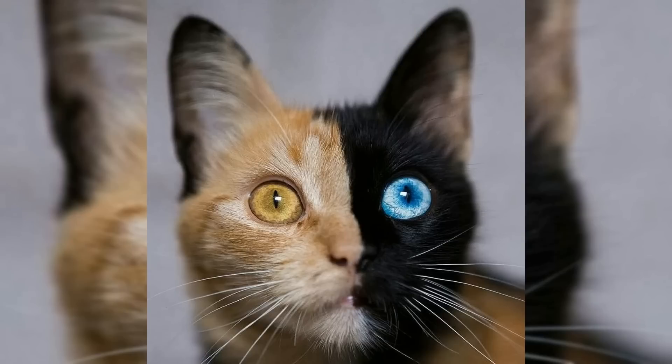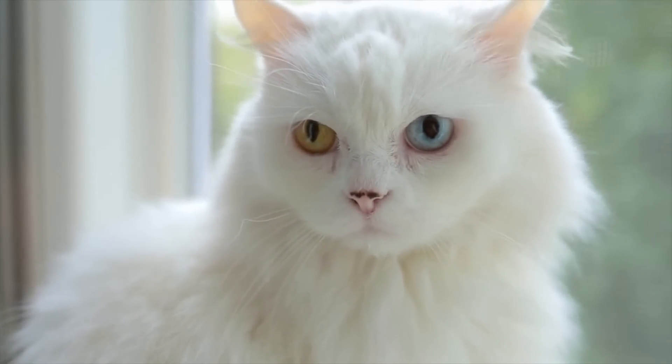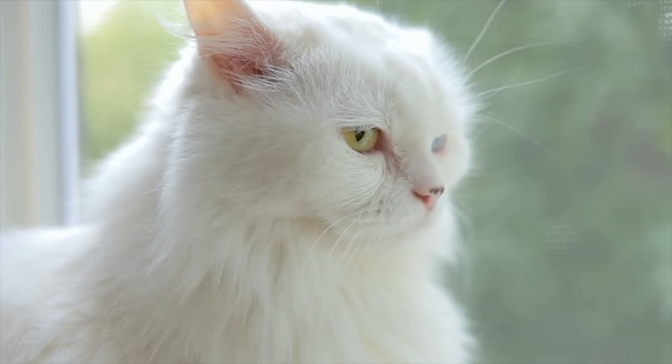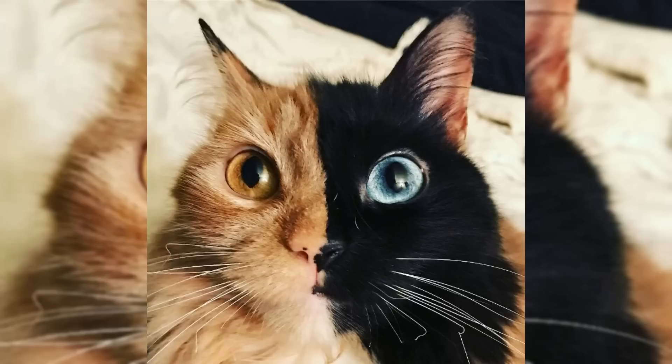Chimera cats, also known as mosaic cats or bicolored cats, are felines that possess two or more distinct genetic codes within their cells. This phenomenon is known as chimerism, and it occurs when two fertilized eggs fuse together early in the development of the animal. As a result, the cat will have cells from two genetically distinct individuals, which can manifest in a variety of ways, including variations in coat color or pattern.